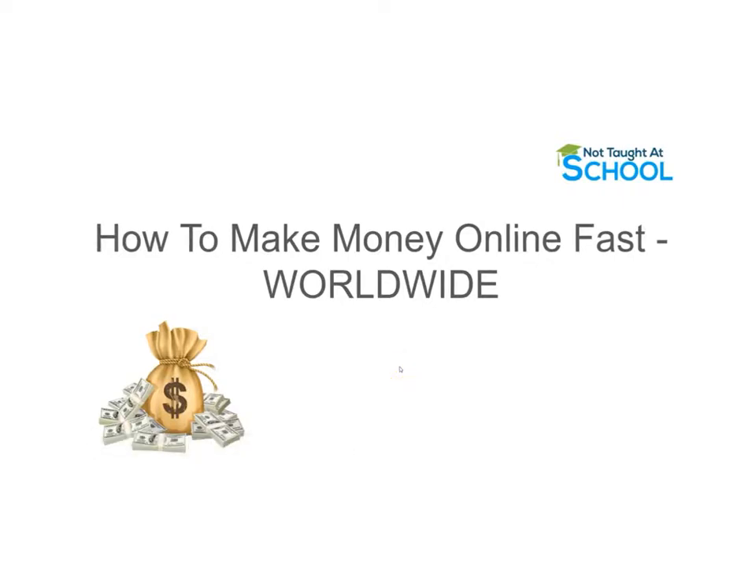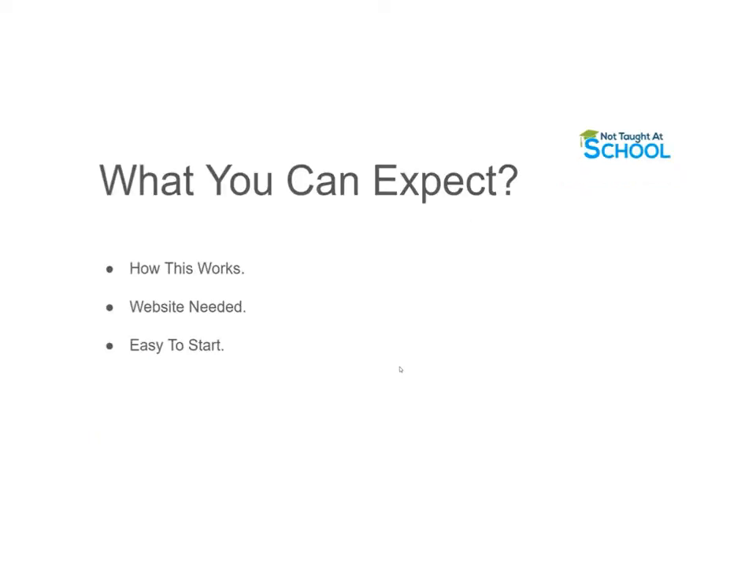Today I'm going to share how you can make money online fast, and this is available worldwide. In this video I'll show you the method and exactly how this works, and we'll go over the website you need to use. This is very easy to get started with. You do not need any experience, you do not need any skills, you don't need an email list, and you do not need to spend lots of time on this.